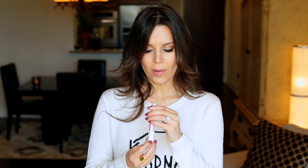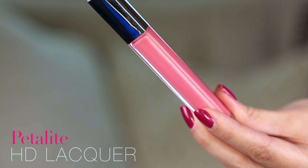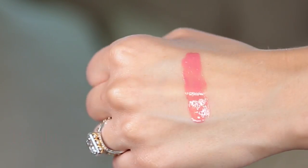My second favorite shade is what is on my lips right now, and that is Petalite. This is so beautiful — it is the creamiest, beautiful, bright pink, but without being too bright. It just kind of gives you a little extra something and I love it. It has a teeny tiny bit of a gold shimmer in there. You don't feel it on the lips and you don't even really see it — it's just so subtle — but in the reflection of light you will see just a teeny tiny bit of gold, and it's just very flattering.